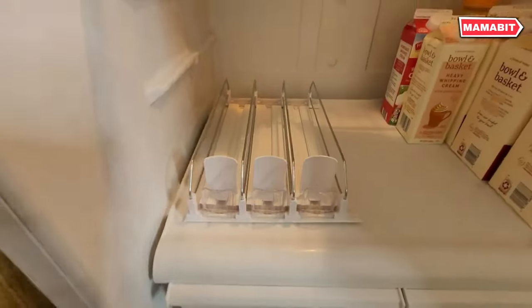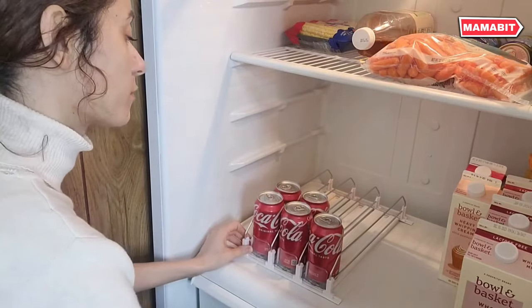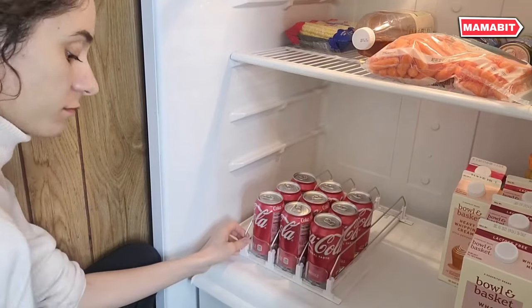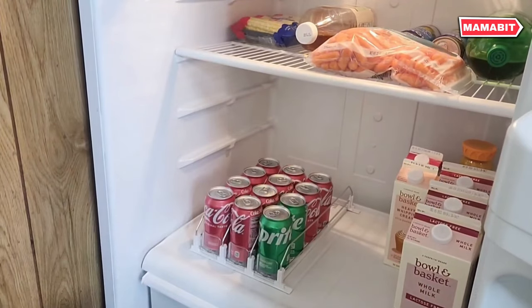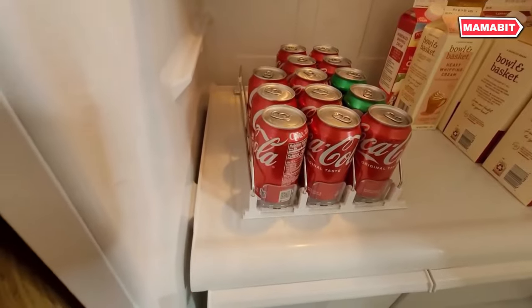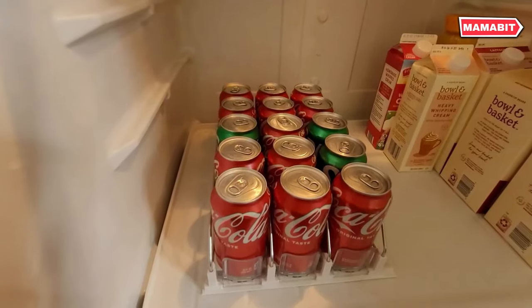Featuring an integrated spring pusher design, this organizer automatically slides your drinks forward, ensuring easy access and visibility at all times. This 14.96-inch long organizer accommodates up to 25 cans or bottles across its five rows. Whether storing 12 oz, 16 oz, 16.9 oz, or 20 oz containers, the adjustable width ensures a perfect fit. No screws or tools are needed for assembly, and the smooth waterproof surface makes cleanup a breeze.